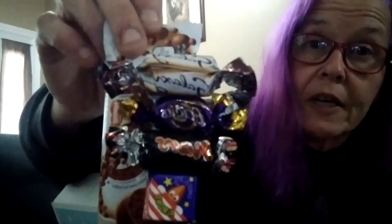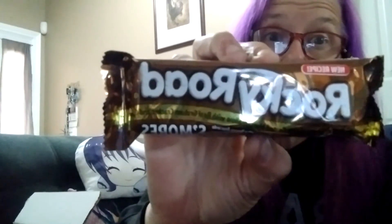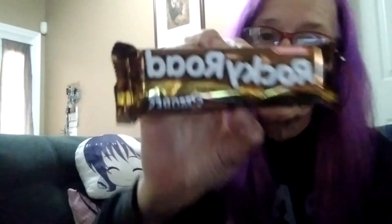Baby Ruth bar. These are all stuck together. There's an Aero bar and a bunch of little minis — some are from Japan, some are not. We've got a Mars, a Galaxy, New Claire's — those are good — and then some Japanese chocolates. And then the last one, which I know my oldest is going to want to steal. She's not staying here at the moment, she's house-sitting. But we've got a Rocky Road s'mores bar — she loves Rocky Road bars and I don't think she's ever tried a s'mores.